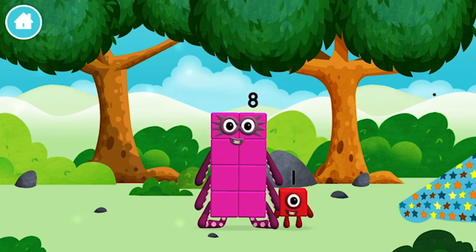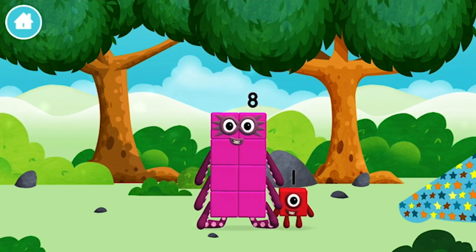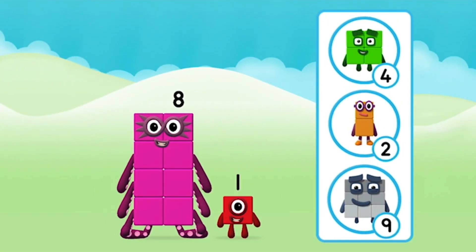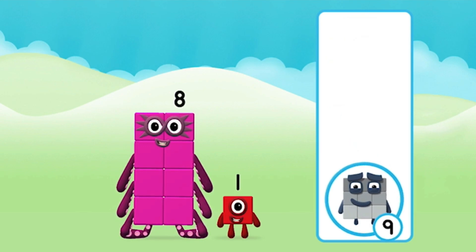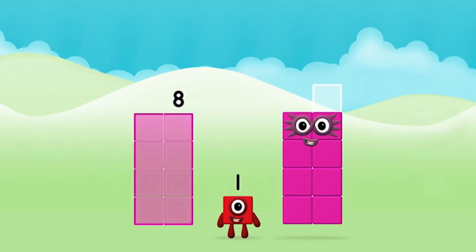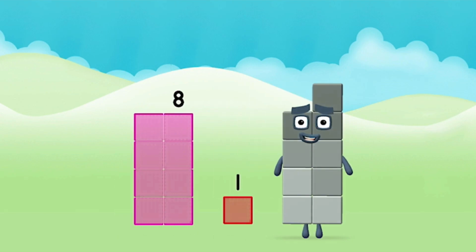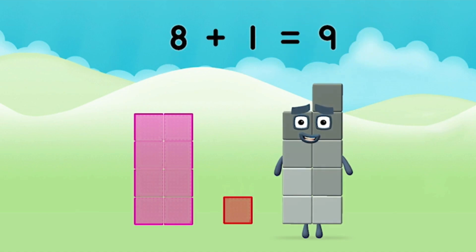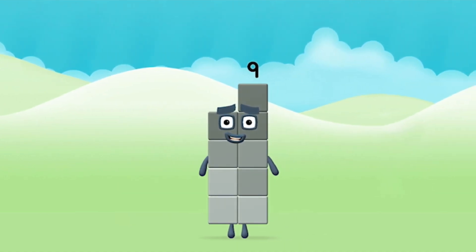You found a number block! You found a number block! Do you know which number block you'll make when you add these two number blocks together? That's the correct answer — now can you add the number blocks together? You made number block nine!